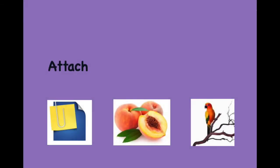Attach. Peach. Perch. Attach. Peach. Perch.